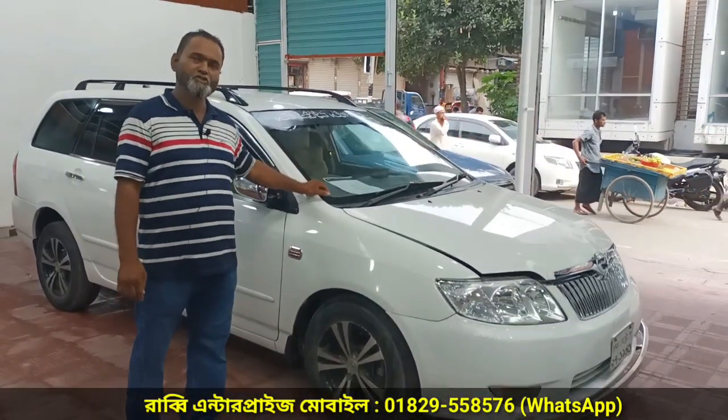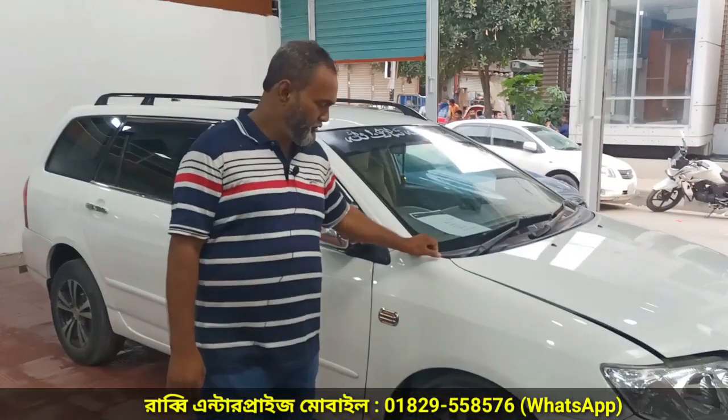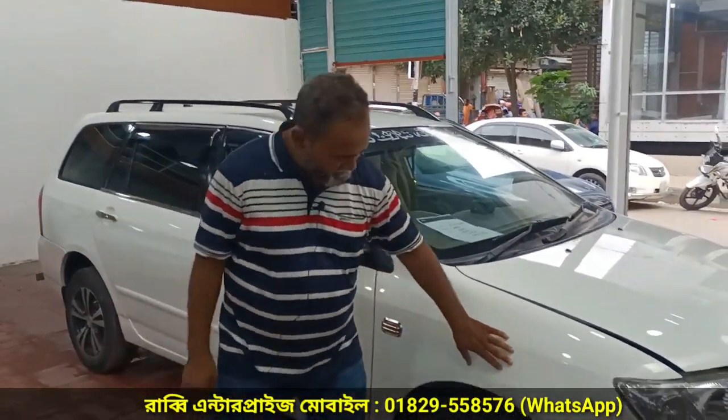2004. Tell me about it. Model 2004. Registration? Registration 2009. Are the papers updated? Yes, papers updated. Is there any accident history? No, there is no history. What is the condition of this car? This condition is fresh. Full fresh? Full fresh.